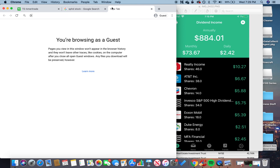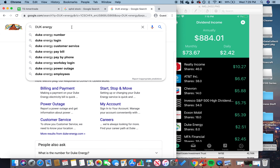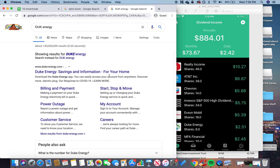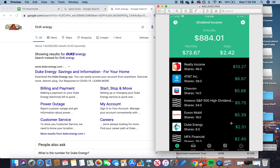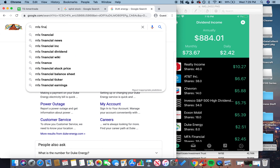The next one is Duke Energy, which caught my eye because it's an energy company — and what do people need during a recession? They need energy, consumables, food, and things like that. Duke Energy offers electricity, which made it really interesting to me as a recession-resilient pick.